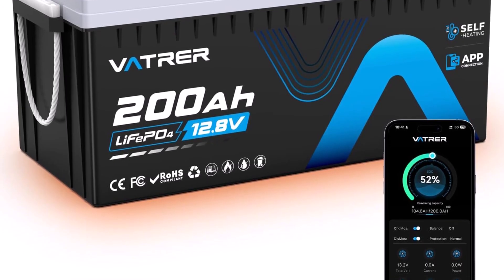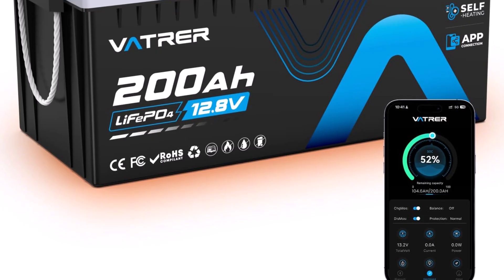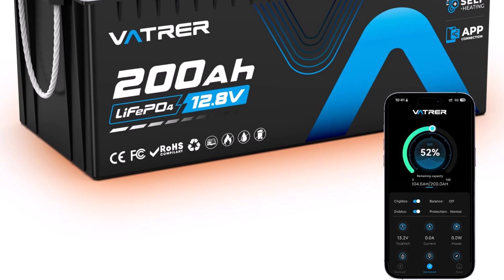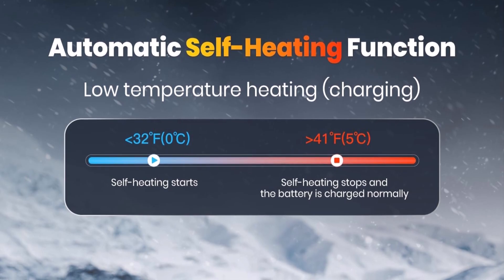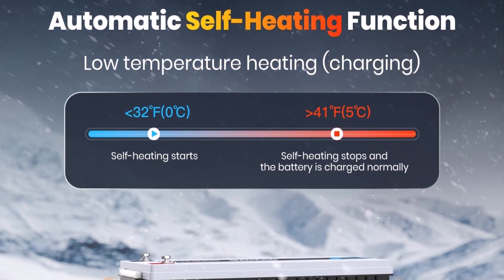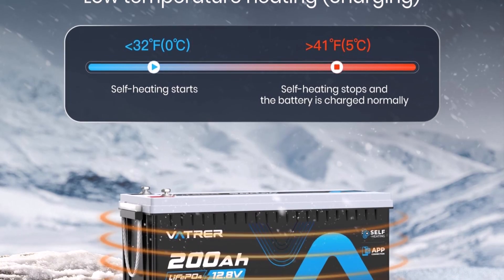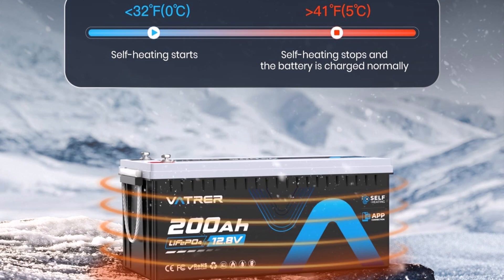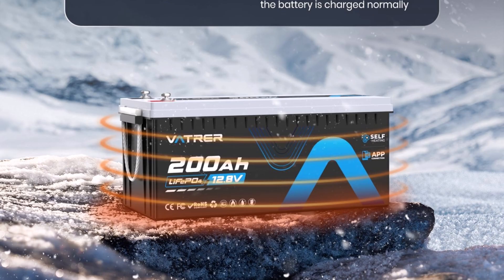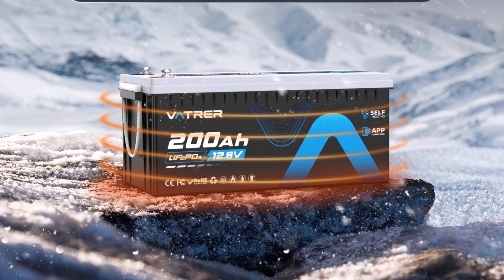Top 1: Engineered for durability and performance in various settings. Its robust Bluetooth monitoring capability lets you check battery status and health directly from your smartphone, providing ultimate control and peace of mind. A key advantage is its integrated self-heating function, which allows for safe charging even in freezing conditions as low as minus 4 degrees Fahrenheit, making it a dependable choice for cold climates. The built-in 200A battery management system (BMS) ensures complete protection against common issues.